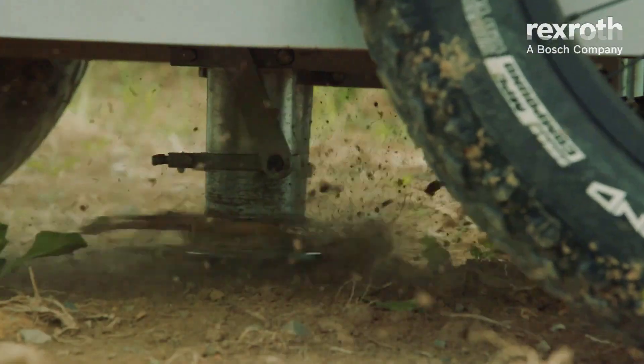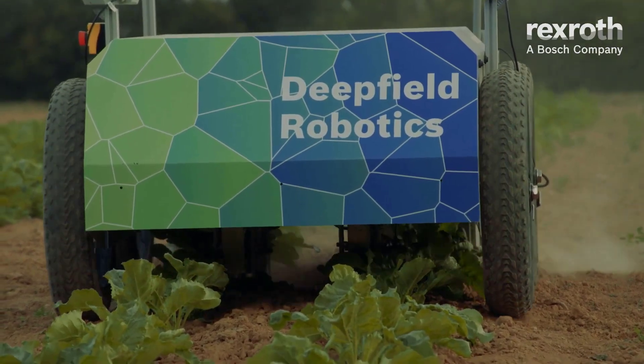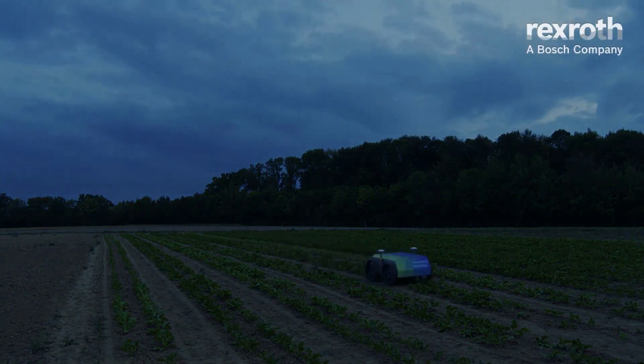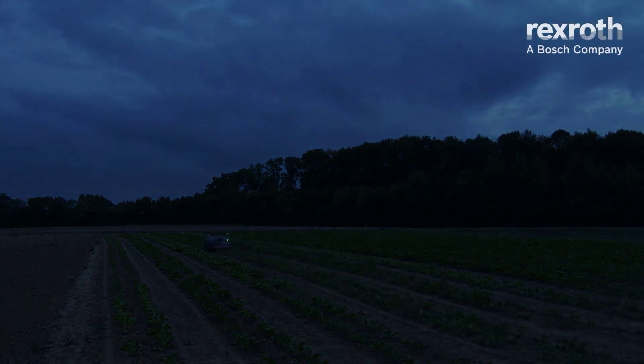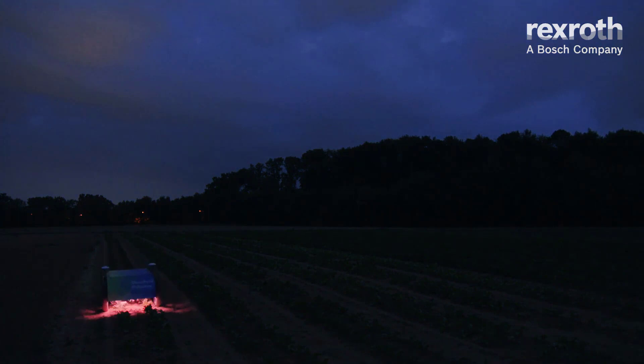While navigating along the sugar beet rows, the plants are analyzed in real time thanks to precise camera technology and machine learning. The intelligent software provides the robot with the capability to identify the crop plants and give the green light for weed removal.